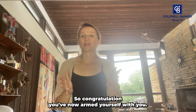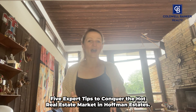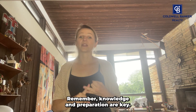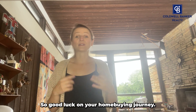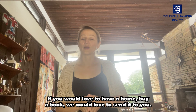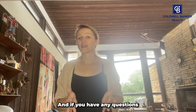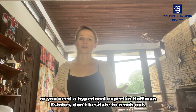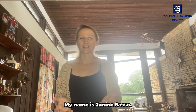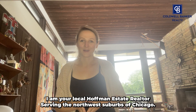Congratulations! You've now armed yourself with the five expert tips to conquer the hot real estate market in Hoffman Estates. Remember, knowledge and preparation are key. Good luck on your home buying journey. If you would love to have our home buyer book, we would love to send it to you — just let us know where to send it. If you have any questions or need a hyperlocal expert in Hoffman Estates, don't hesitate to reach out. My name is Janine Sasso, your local Hoffman Estates Realtor serving the northwest suburbs of Chicago.